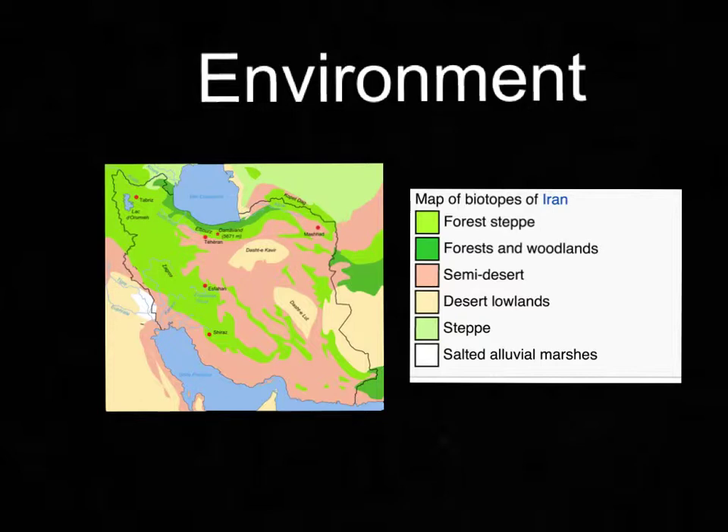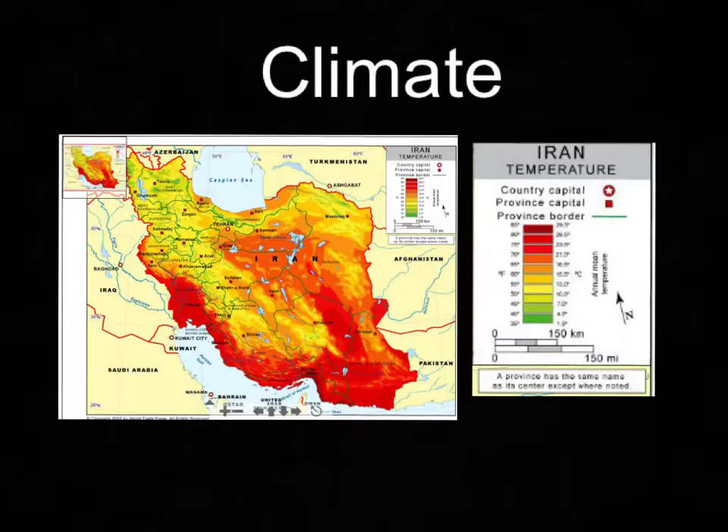Domestic animals in Iran include sheep, goats, cattle, horses, water buffalo, donkeys and camels. The pheasant, partridge, stork, eagles and falcon are also native to Iran.